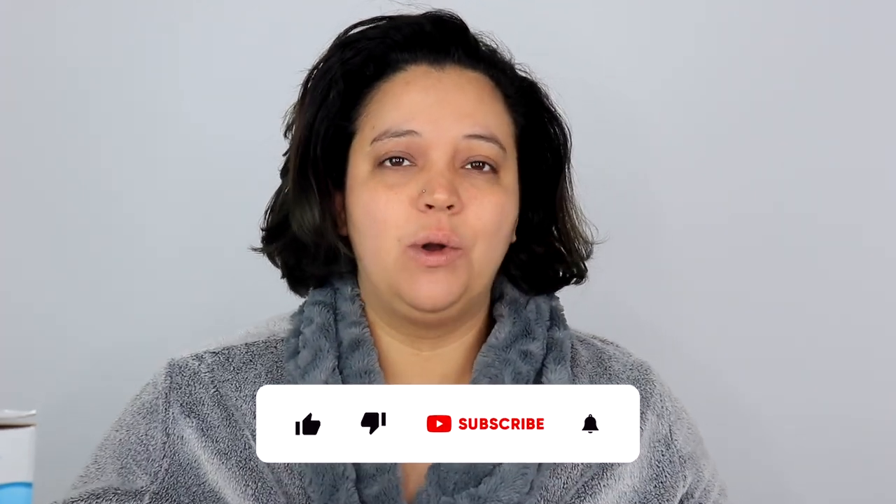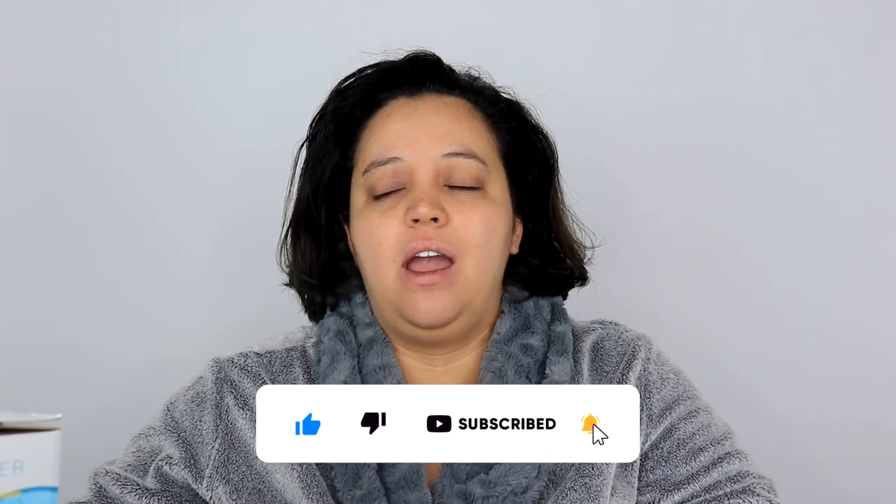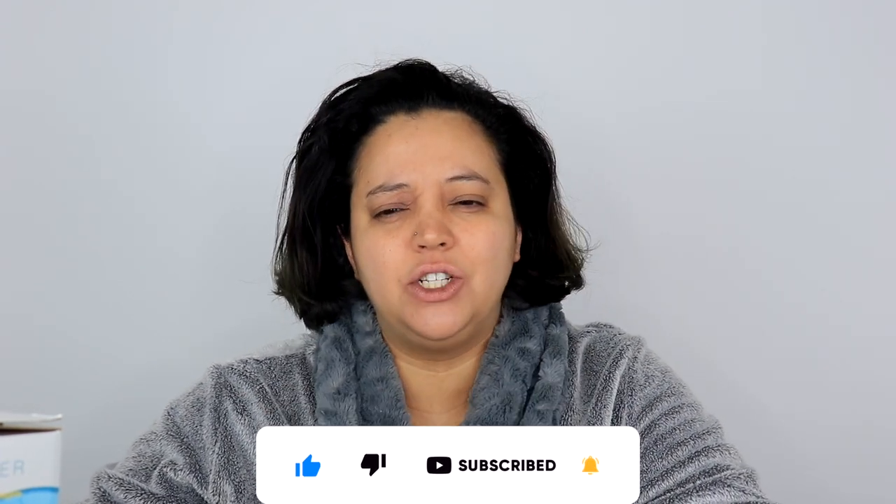Hey everybody, what's up! Welcome, or welcome back, to my channel. Today I am doing a review and first impressions of the nano steamer three-in-one multifunctional ionic facial steamer. Honestly, this was a gift my husband bought for me off Amazon a while ago, and I've opened it but I've never used it.